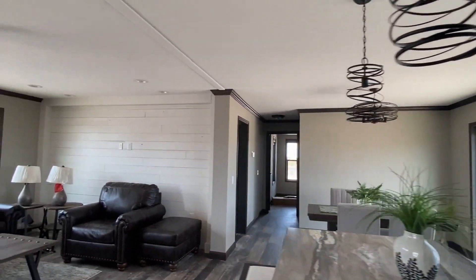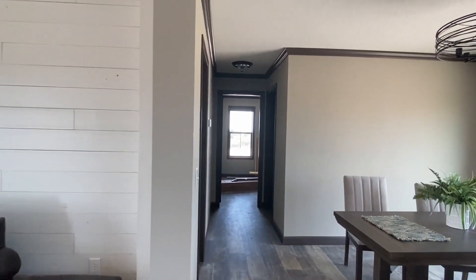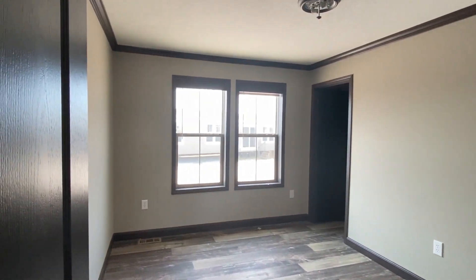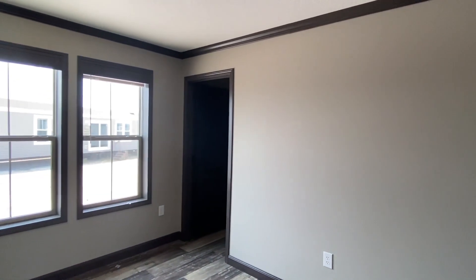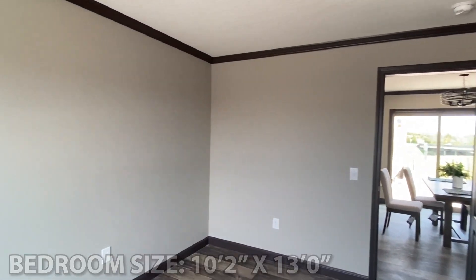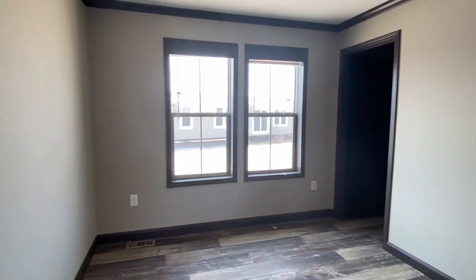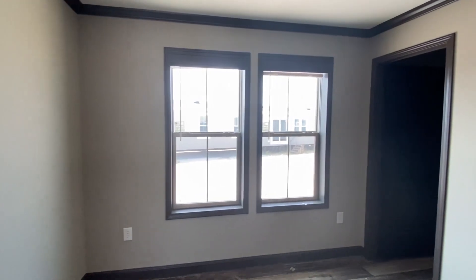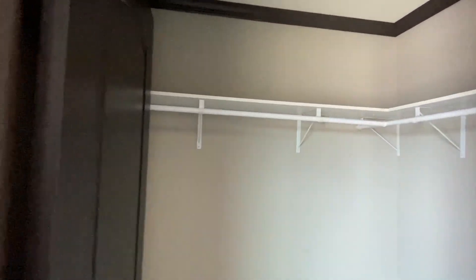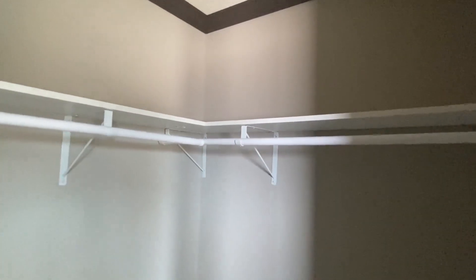Now we're going to go check out the bedrooms. This is a little bit of a smaller double wide, so keep that in mind. For those of you watching, or people you know, if you're looking for something a little bit smaller but don't want a single wide, this could be a potential home for them. Complete drywall, crown molding and baseboards in brown — same color as the interior doors and all the trim, so everything matches. And for such a small home, this is a really nice size walk-in closet for this bedroom.